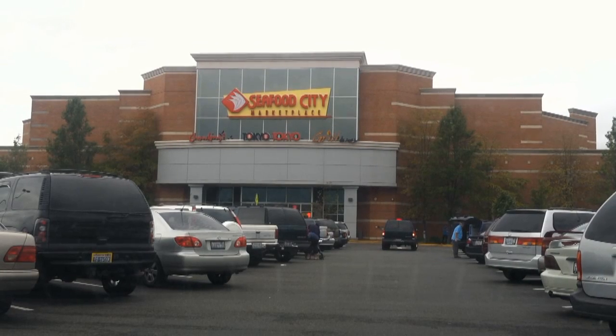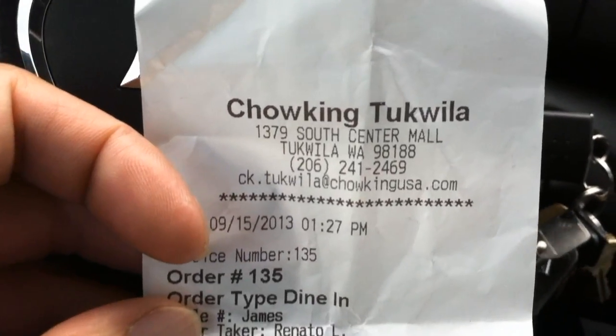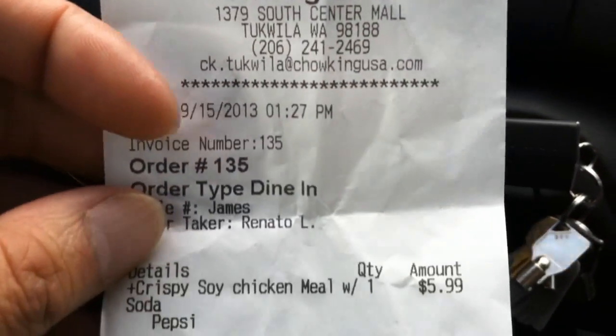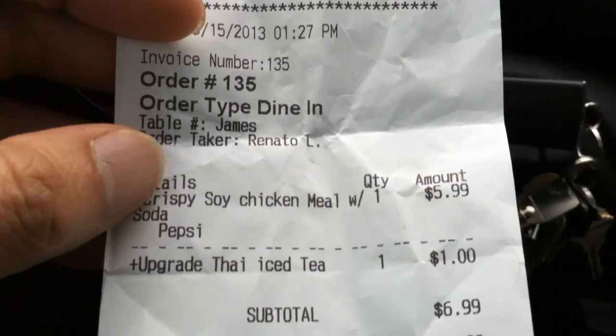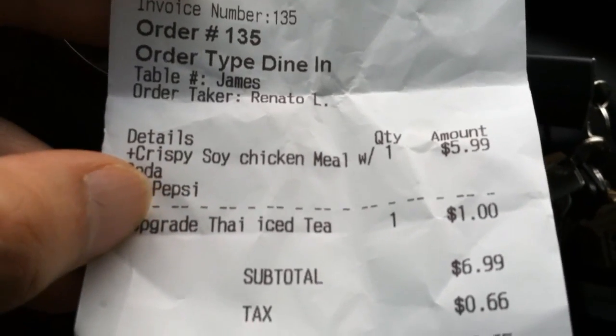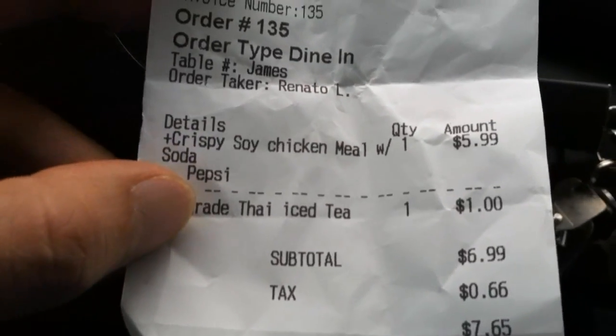Instead of the soft drink, I opted for the Thai iced tea which is a dollar more. I paid $5.99 for the upgrade iced tea — it's only a buck more which is definitely worth the deal. You know, Asians typically don't like soda.